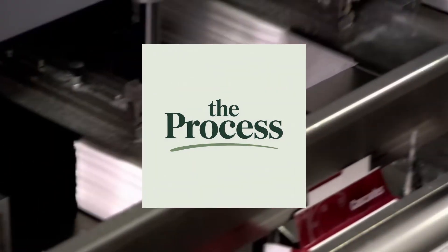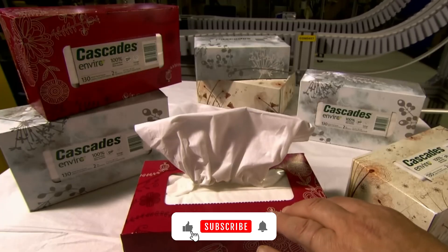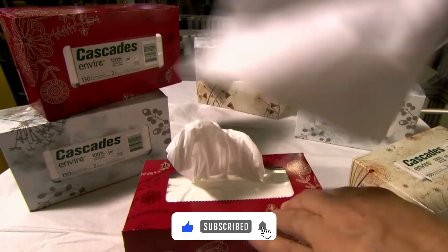That's the process — we reveal how things actually work, one story at a time. If there's something you'd like us to explore next, let us know.